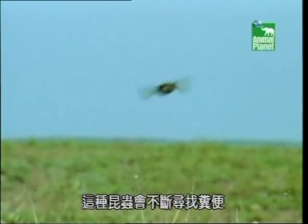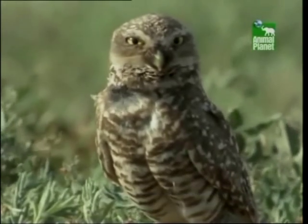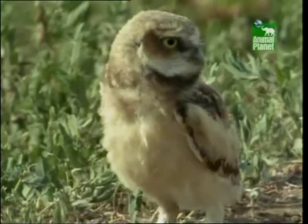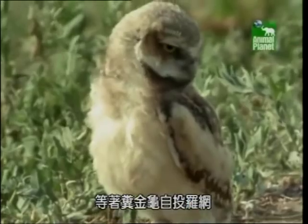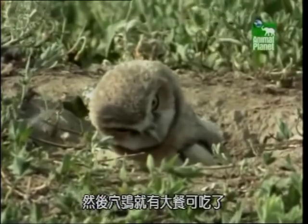These insects are always searching for feces because they use it as a source of food and a place to lay their eggs. So the owls go fishing using a dung lure. All they have to do is sit at the entrance to their burrow and wait for a dung beetle to come sniffing around — then the owls just reel in a meal.